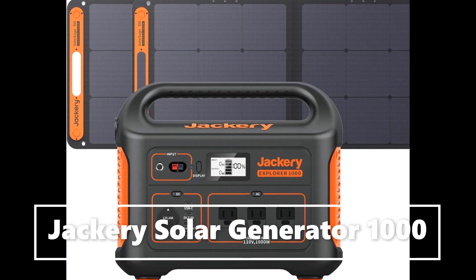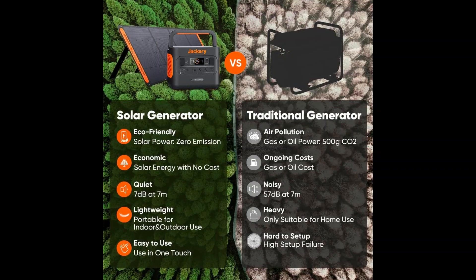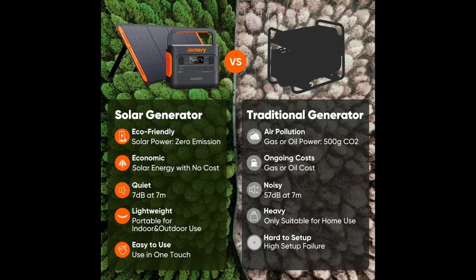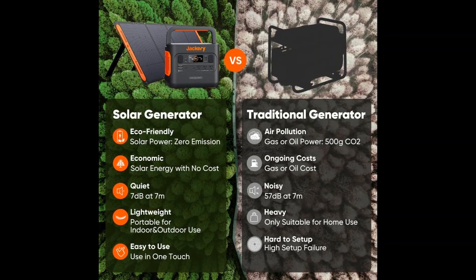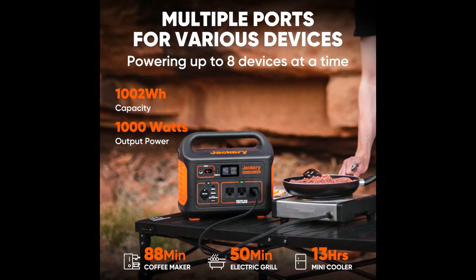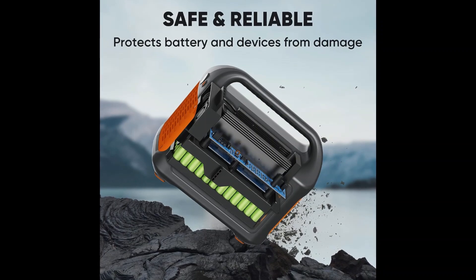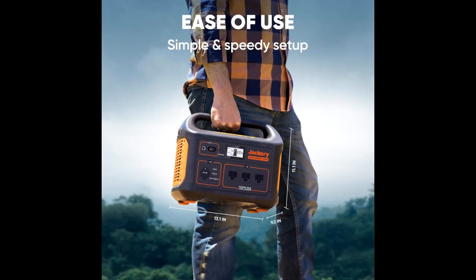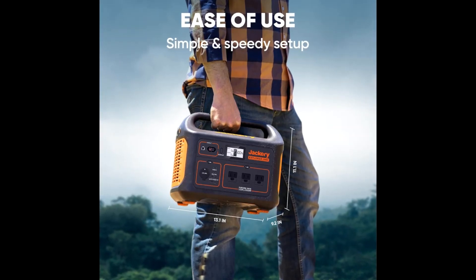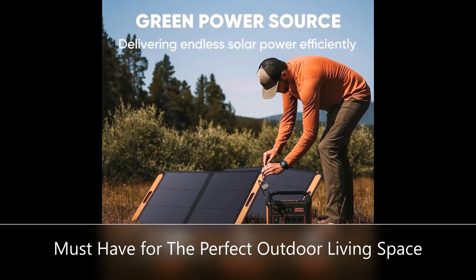Clean and unlimited solar energy — 100% green energy with smart MPPT controller for optimal charging efficiency. The power station can be fully charged with two Jackery Solar Saga 100W solar panels within 8 hours, or only 5.5 hours via AC wall outlet charging.